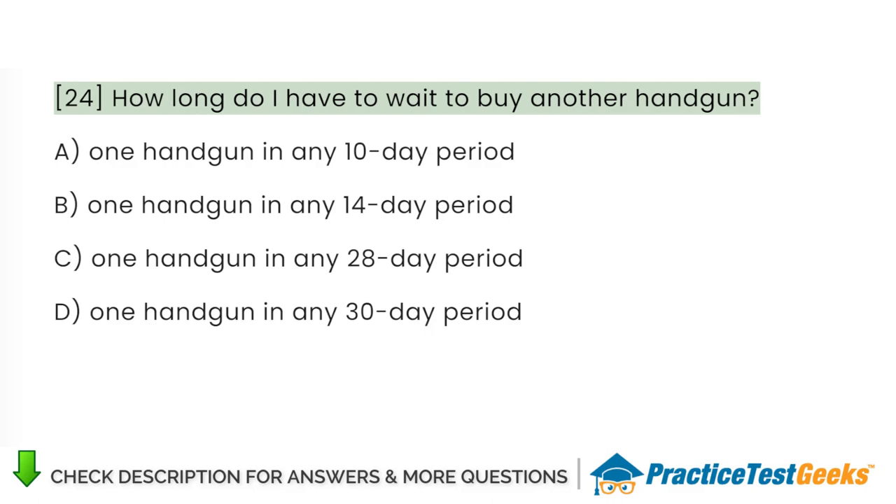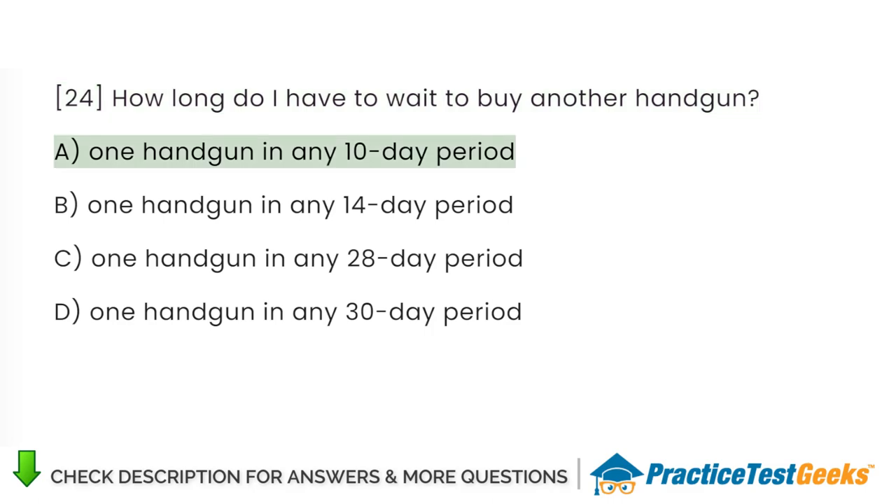How long do I have to wait to buy another handgun? A. One handgun in any 10-day period. B. One handgun in any 14-day period. C. One handgun in any 28-day period. D. One handgun in any 30-day period.